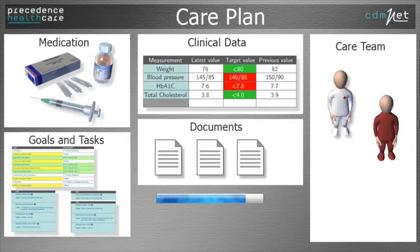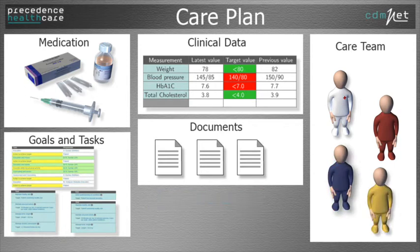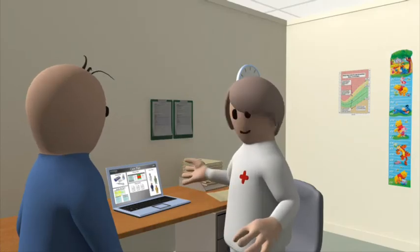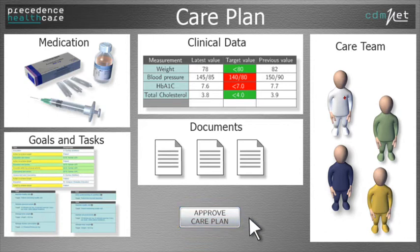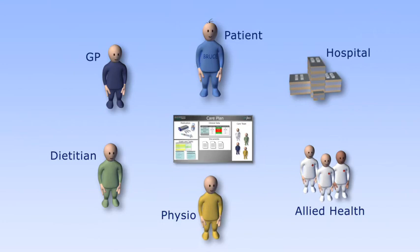It includes all the care team details, Bruce's health record, latest clinical measurements and individualised targets. The plan lays out all the goals and tasks for Bruce and the care team to follow and when each of these is due. Annie discusses the plan with Bruce, making any changes that she and Bruce agree on. Dr Dreyfuss checks and approves the plan, discussing any important issues with the patient and with one more click, shares the management plan and team care arrangements securely with the agreed team.